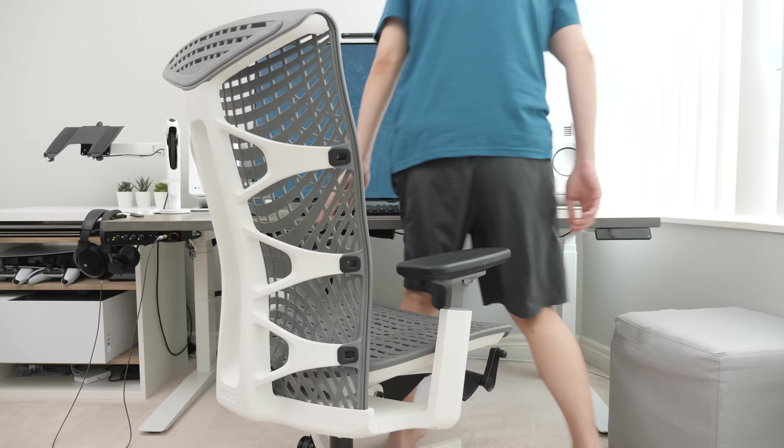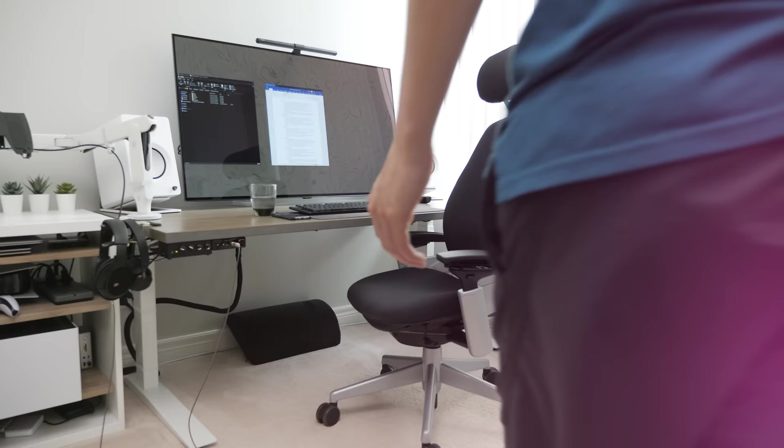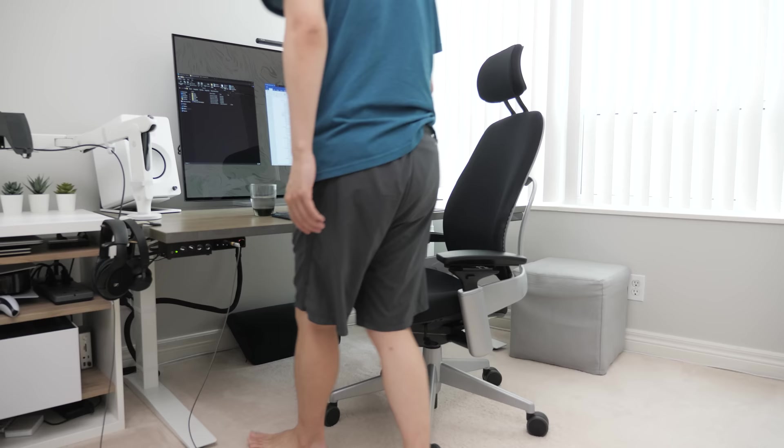Hi, I'm David and this is my office chair tier list. Let's start with the latest chair I've been using for the last couple of months: the Steelcase Leap.